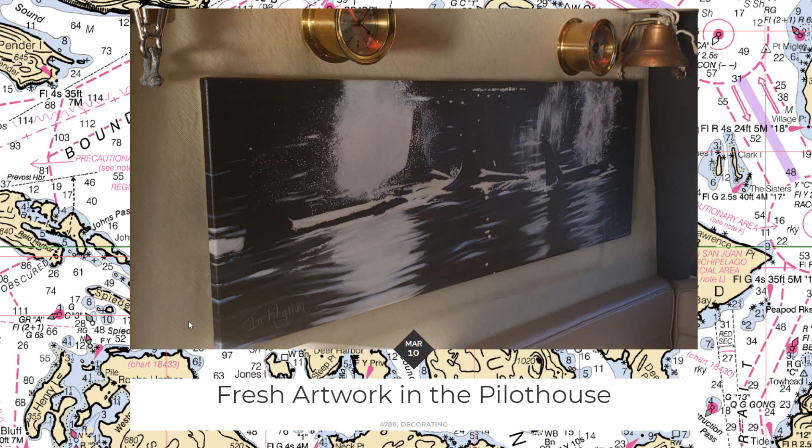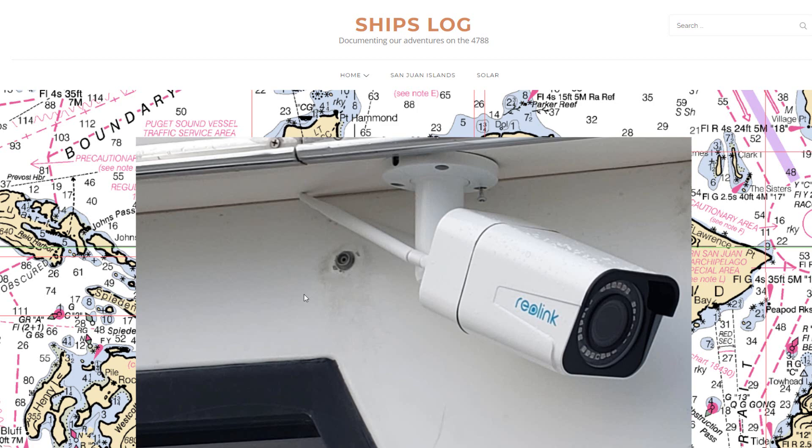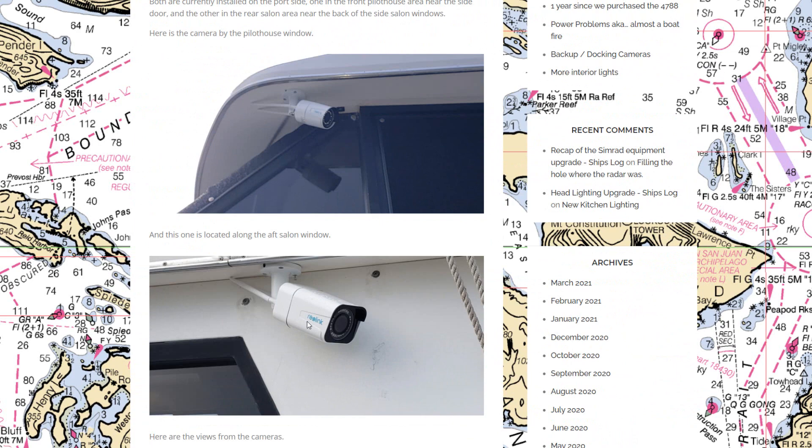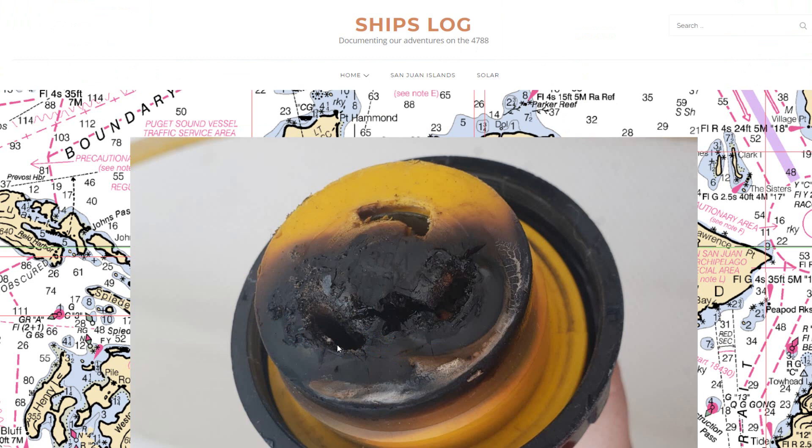We got some cameras mounted on the outside of the boat. They're wifi-connected through our onboard wifi. I'll be able to use a tablet in the pilot house or fly bridge so that when we're approaching a dock or want to see what's going on out the side, we can use these cameras almost like a rear view mirror or backup camera. Just trying to fill in the gaps of what I can and can't see when docking the boat.